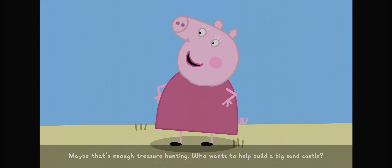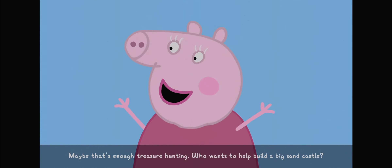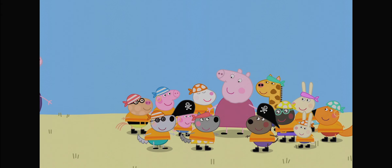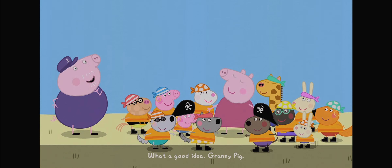Maybe that's enough treasure hunting. Who wants to help build a big sandcastle? Me, me, me! What a good idea. Good idea, Granny Pig.